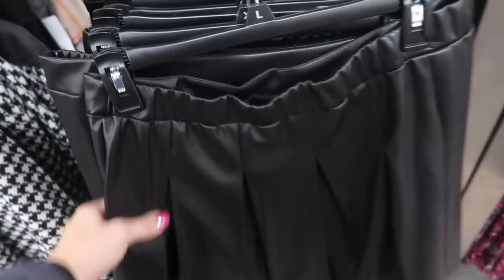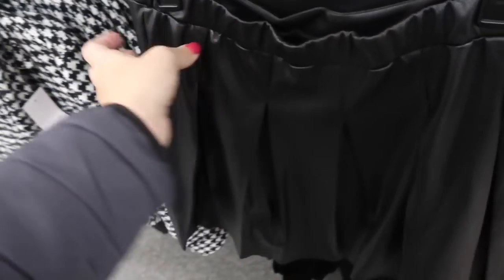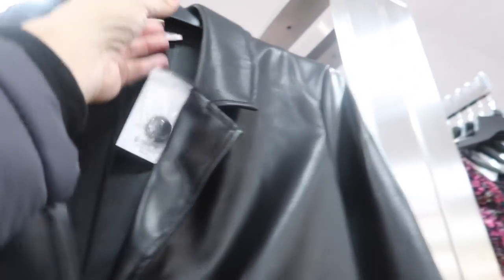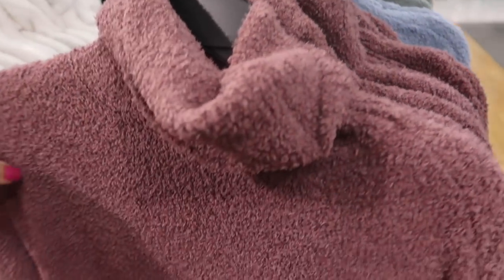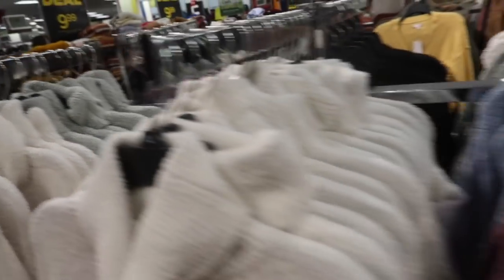Also new is a faux leather skirt — elastic on the back, normally $44, going to be $33. There's a matching blazer at $58. Pink Republic cozy turtlenecks are $19.99 — oversized turtleneck with a drop sleeve, ribbing on the wrist and bottom. Comes in mauve, blue, ivory, and green. Normally $40.